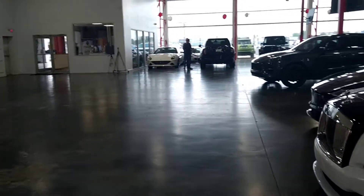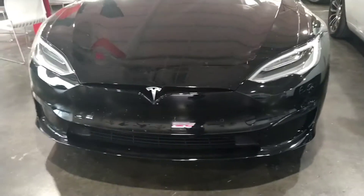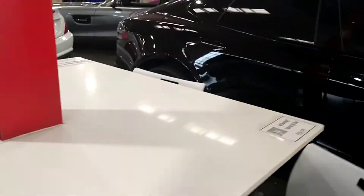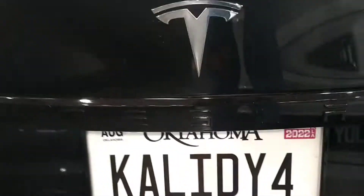Let me go down here and show you what they got down here. This is the Kia — and this is a Tesla Plaid right there, it's beautiful man. It's a nice car. This is the Tesla Plaid — let me show you. There's the Plaid right there.